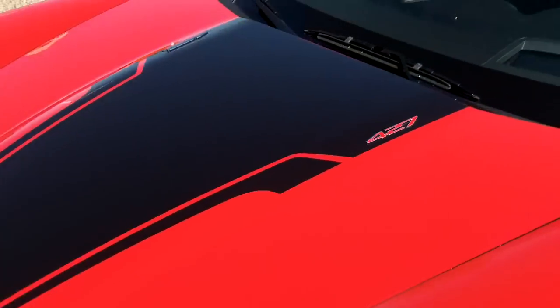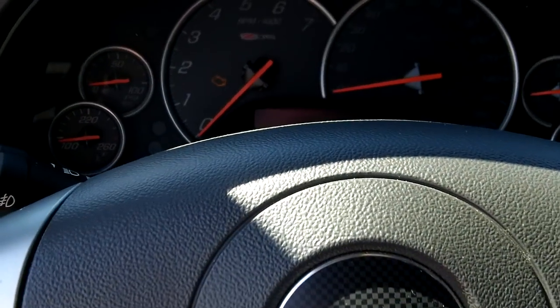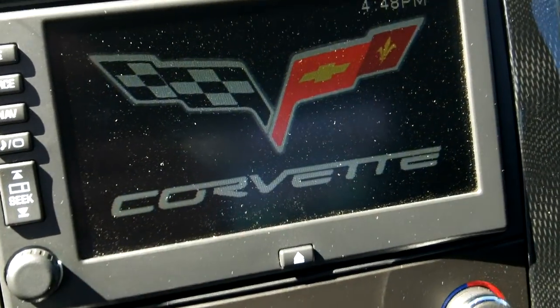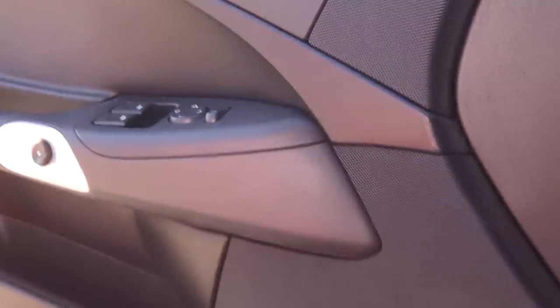Let's take a look under the hood here — we'll actually fire it up. Going through the rear, you can also hear the 7-speaker Bose sound system bringing in great sound.